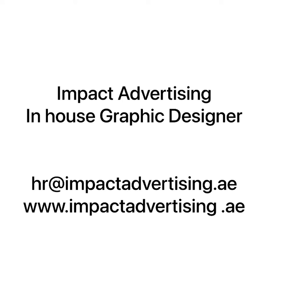Impact Advertising is an advertising company in Dubai. This vacancy is for an in-house graphic designer. CV email: hr@impactadvertising.ae